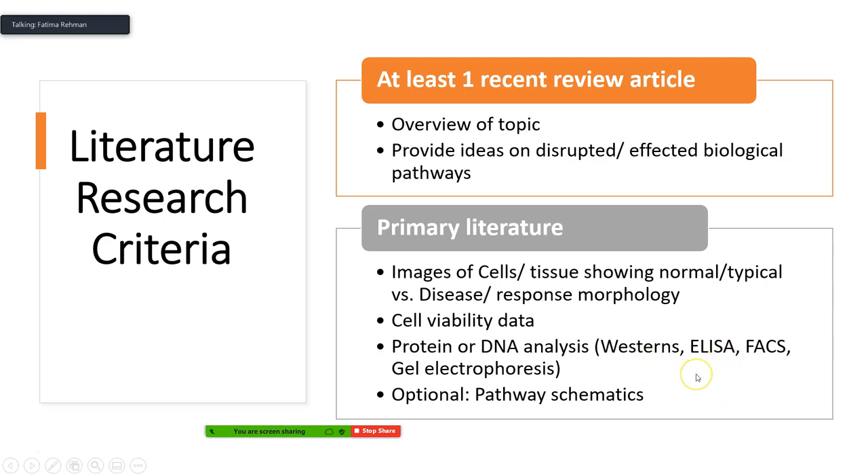You also want to find data on protein or DNA analysis. For protein it could be in the form of Western blot, ELISA, or an activity assay. For DNA it will usually be in the form of FACS analysis or cell electrophoresis. We will be covering these specific techniques in the lab through simulations, lectures, and other activities. If you also find pathway information that would be great, but it is optional, because you will be taking the proteins, DNA, and gene information you find and making your own pathway as one of your last assignments.